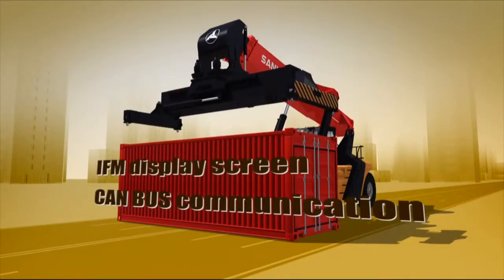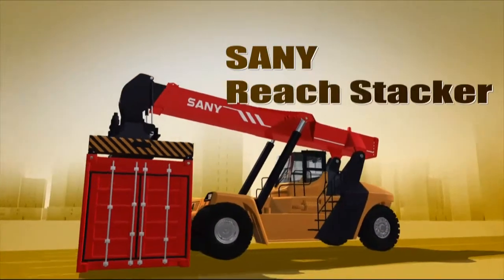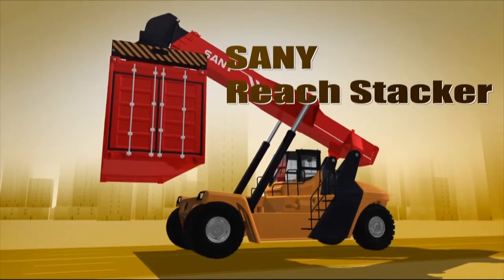IFM display screen, CAN bus communication, top quality Sani Reach Stacker, based on the optimum configuration.